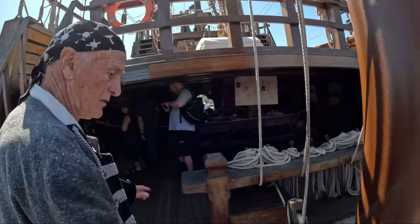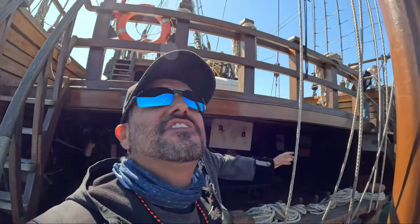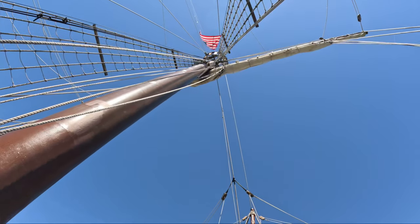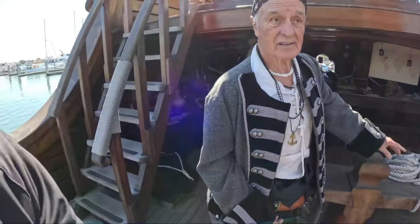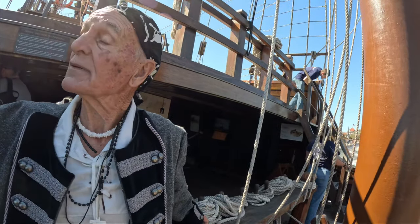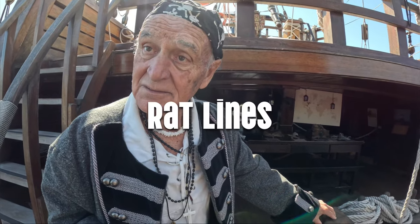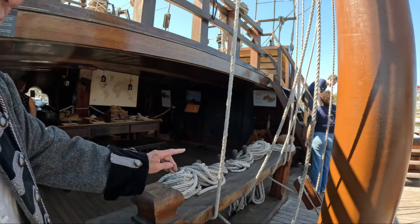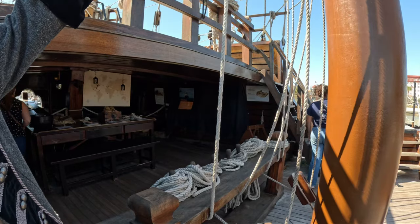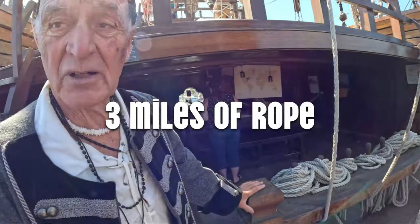This is the main mast — it stands about 100 feet tall. I've been to the crow's nest once, right up there. These lines running up the side are called rat lines — you climb up those. We've got about three miles of rope. We actually use these and pull the main mast down to come through the Bridge of Lions because it won't go through otherwise.